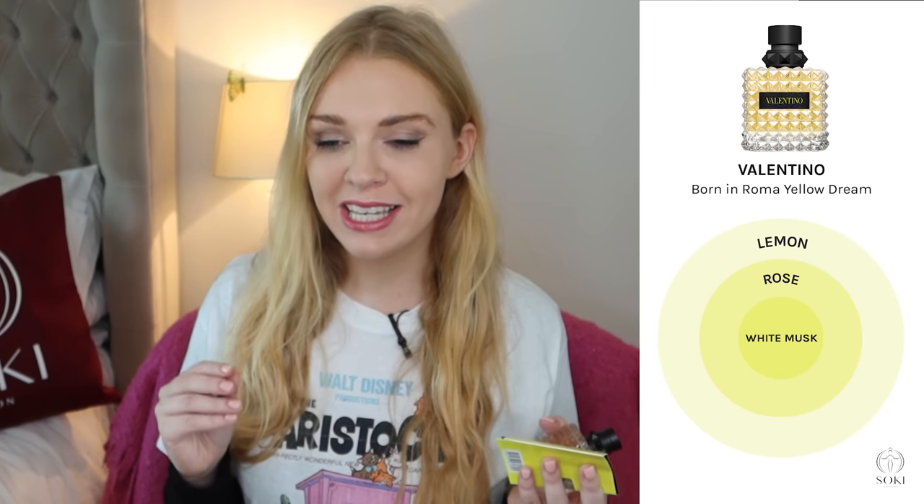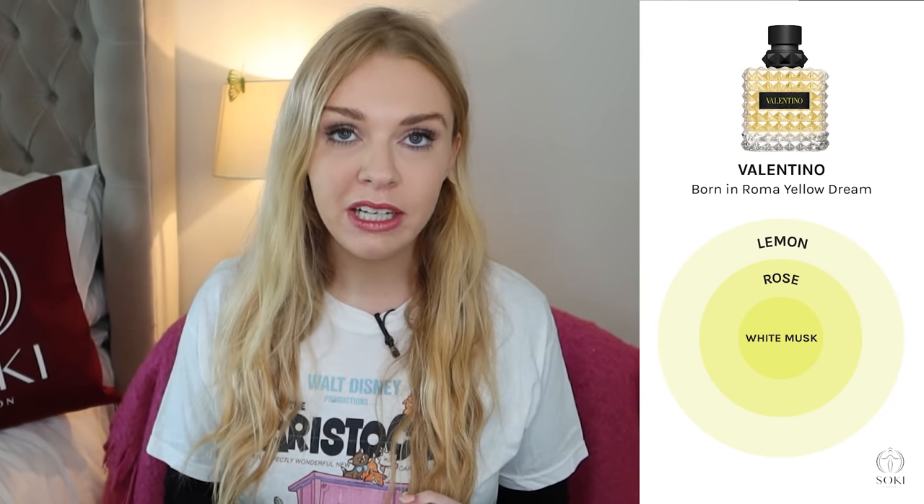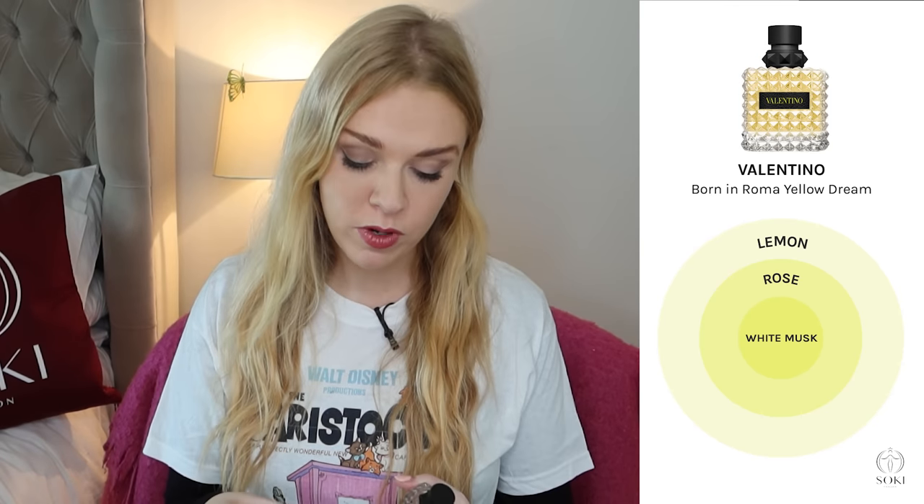Yellow Dream, which came after the original, is completely different — it's a citrus lemon scent, as you'd expect from the coloring, with a muskiness underneath. Really it's just a lemon scent; I found it very light, not great for lasting, and quite boring. Even though it's labeled as an eau de parfum, I didn't find it had the lasting power I'd expect, so I was a bit disappointed given that the original is good for lasting and projection.